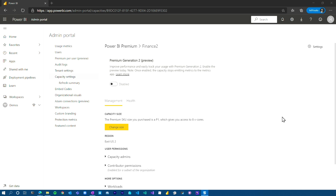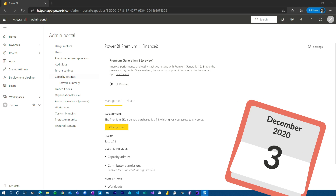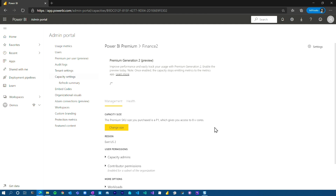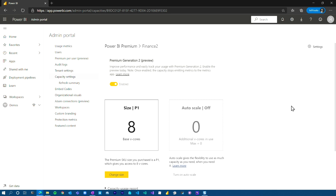Let me show you how we can take advantage of Gen2. In the admin portal, when you go to capacity settings and into your actual capacity, as of December 2020 we are in preview for Premium Gen2. You'll see a toggle that by default is disabled, meaning you're in Gen1. All you need to do to go to Gen2 is flip that dial, and it will move you over to the Gen2 architecture in a few seconds. Once you do, the view looks a little different — you'll see the size of your capacity, how many V cores are available, and an auto-scale option.